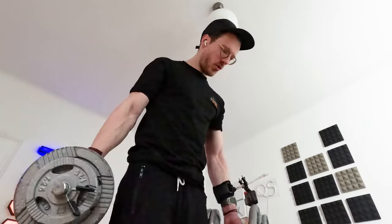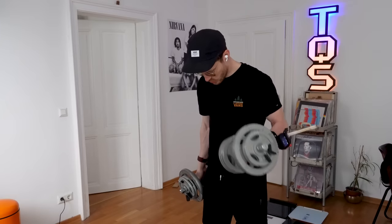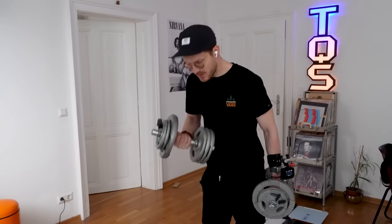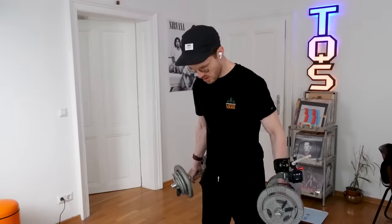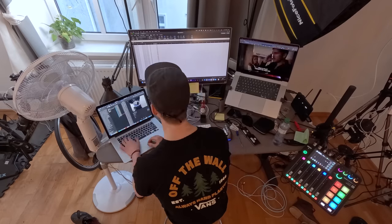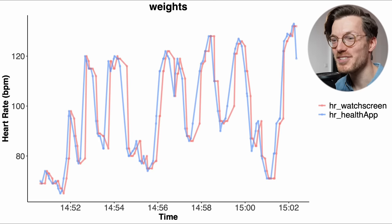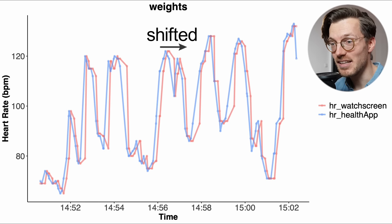I also wanted to confirm these results for one of the hardest exercises to track your heart rate, namely weightlifting. I performed a short lifting session, but again the image quality was not great because of changing light conditions and the camera shifted positions sometimes. So I had to go through hundreds of images manually again to get the heart rates out, which was becoming kind of tedious. Here are those results: we again see that the heart rate patterns between the heart rate on the display in red and the one reported on your phone in blue are very similar — there's just again this slight delay between the two, very similar to what we saw for the other workouts.